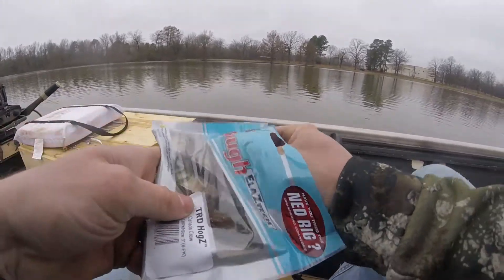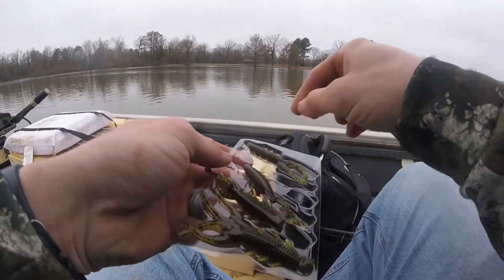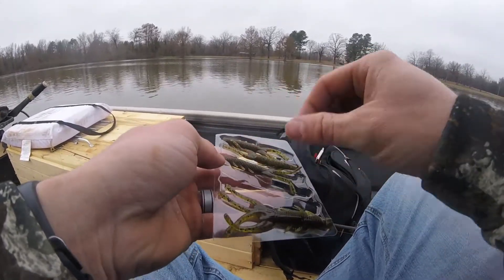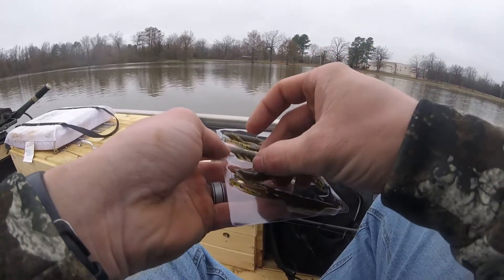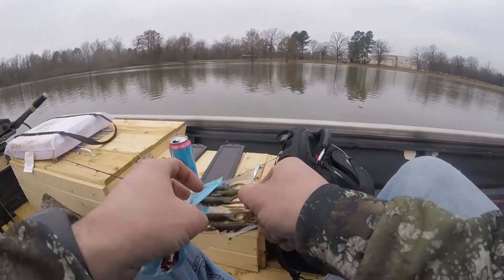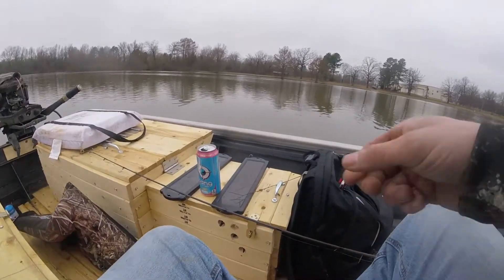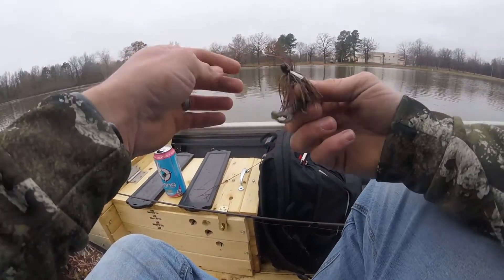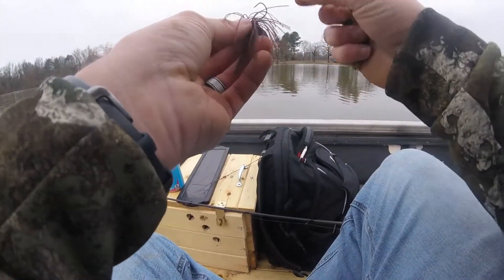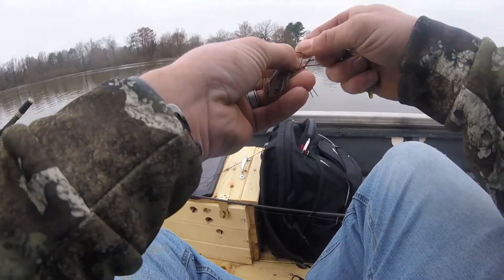One of the things I've noticed about the Mystery Tackle Box is they send you relevant items — what I mean is they send you things relevant to that time of year. For example, this nano jig pairs really well with the Z-Man creature bait they also sent, so I'm about to pair those together and try that combo.